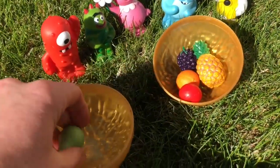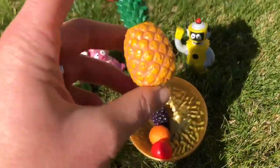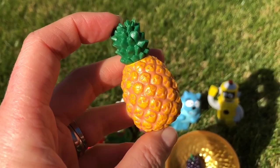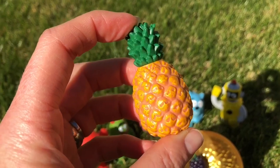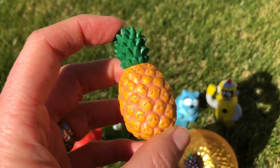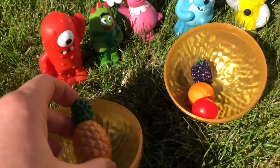We also have a big giant pineapple. Most pineapples are grown in Costa Rica. They need hot weather to grow. I love pineapple on my homemade pizzas.